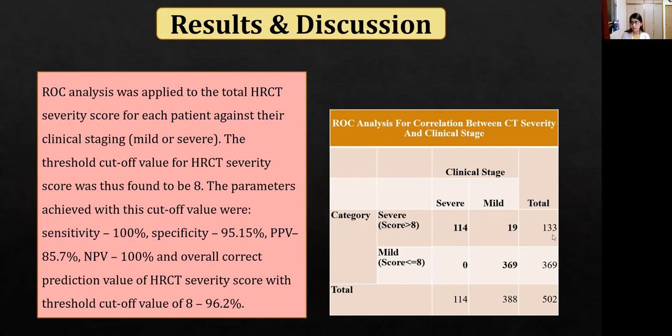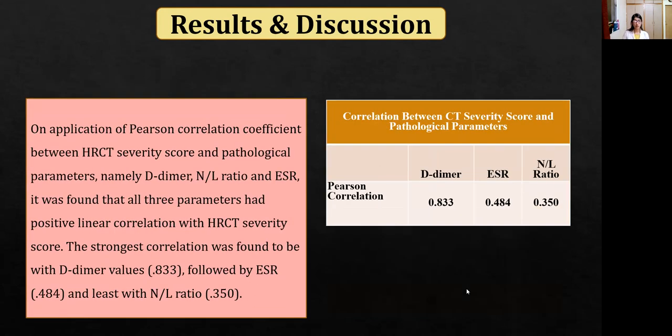As seen in the tabular distribution, the total number of clinically severe cases was 133, and out of those, 114 cases had a score of more than 8. The total number of clinically mild cases was 369, and all of those had a score of less than 8. HRCT severity score was also found to be statistically positively correlated with D-dimer, ESR, and neutrophil-lymphocyte ratio values, with the strongest correlation found with D-dimer values.